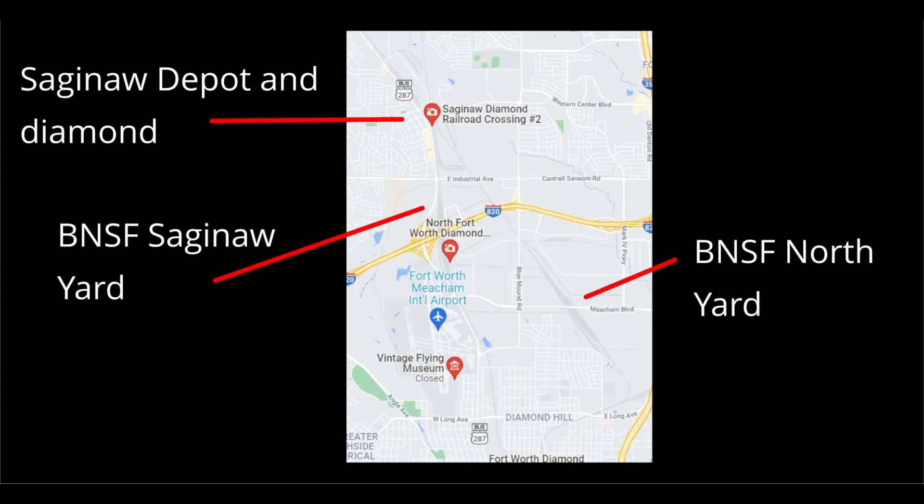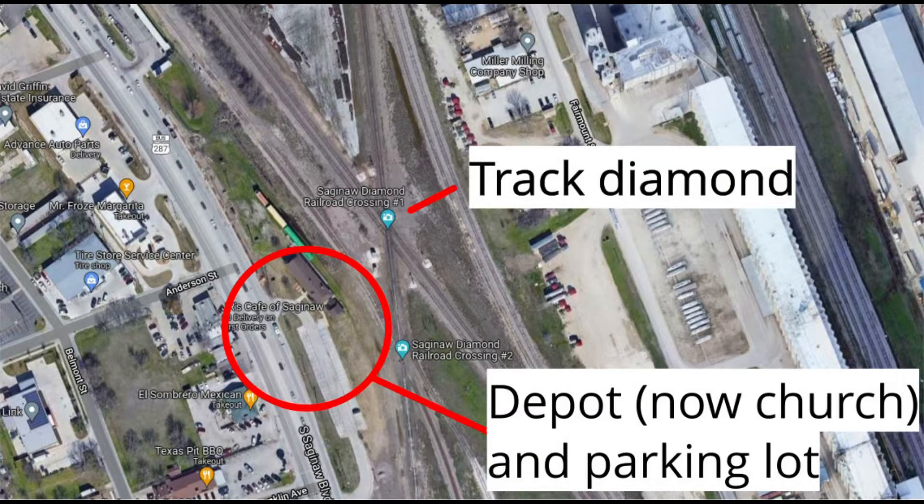This video documents my trip to Saginaw, Texas. You can see Saginaw is north of Fort Worth and has two yards in it. It also has two track diamonds near the depot, which is in this red circle here. And I was just off the parking lot in that circle.